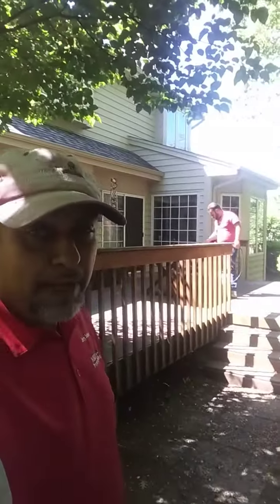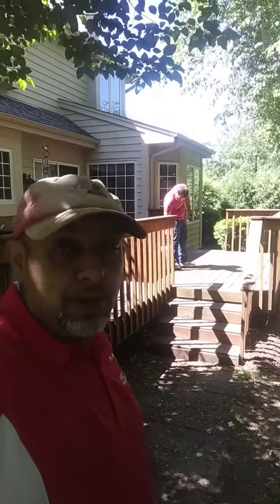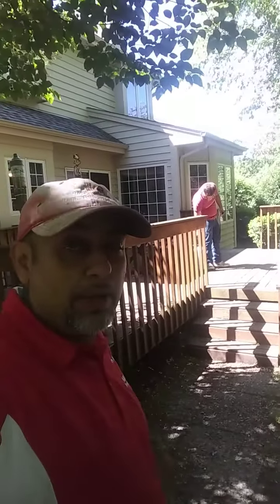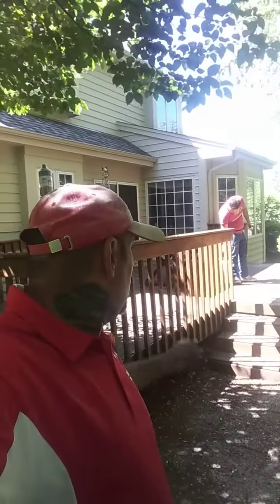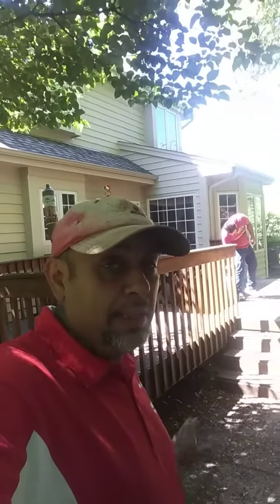Hey guys, Jerry Johnson here again with MKE Property Detailing. We're in Heartland, Wisconsin, about to do another deck staining, but today what we're going to be doing is basically going to be stripping and brightening the deck first.